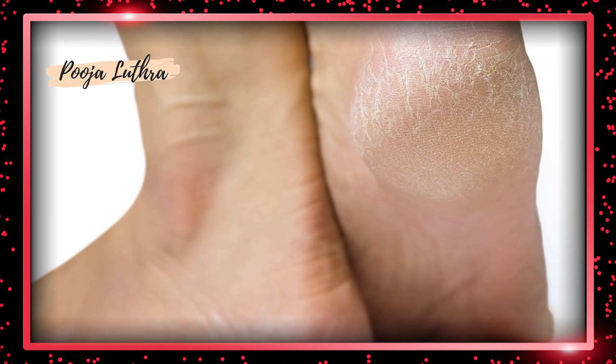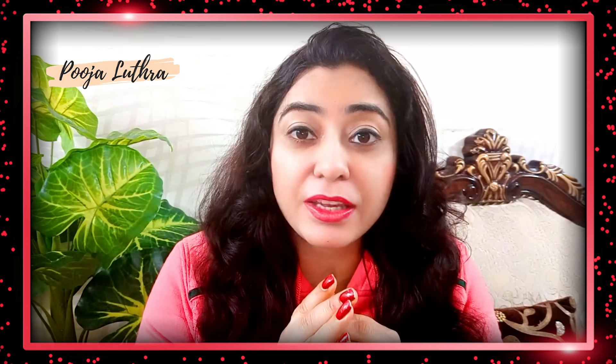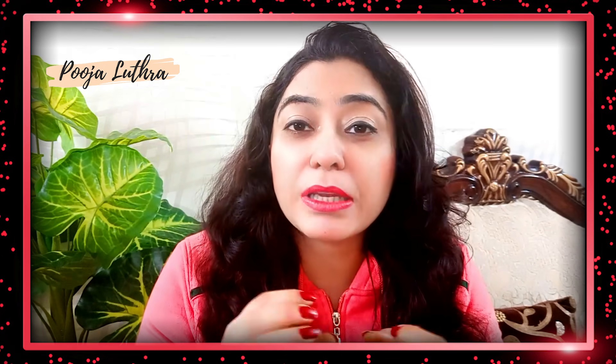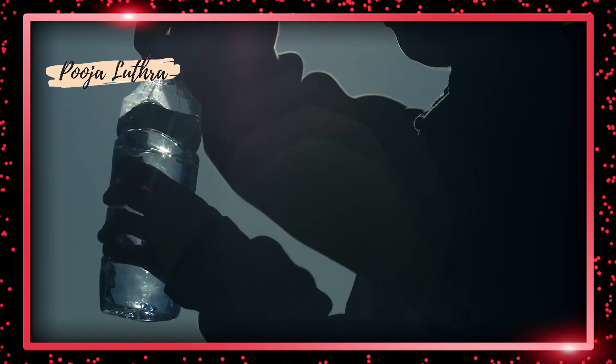First of all, why do you have this problem? In our heels, there are no oil glands, which means there is no natural secretion and the skin becomes very quickly dry.